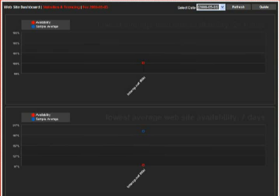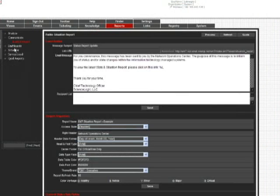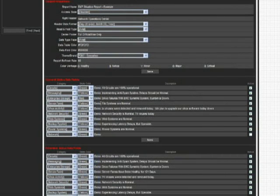The EM7 is available now and starts at $25,000 for the entry-level appliance that can manage several hundred devices. It can be scaled to $100,000 and more for a distributed solution that uses several appliances able to monitor thousands of network assets.